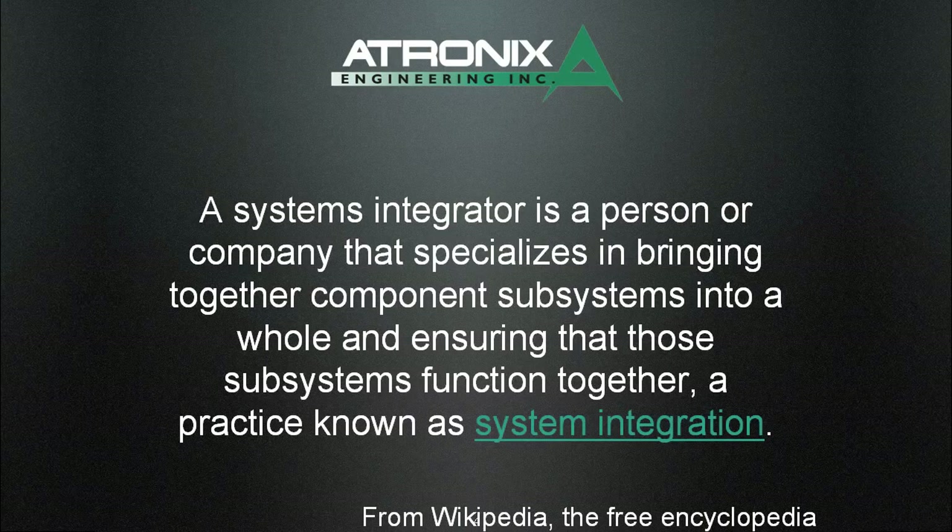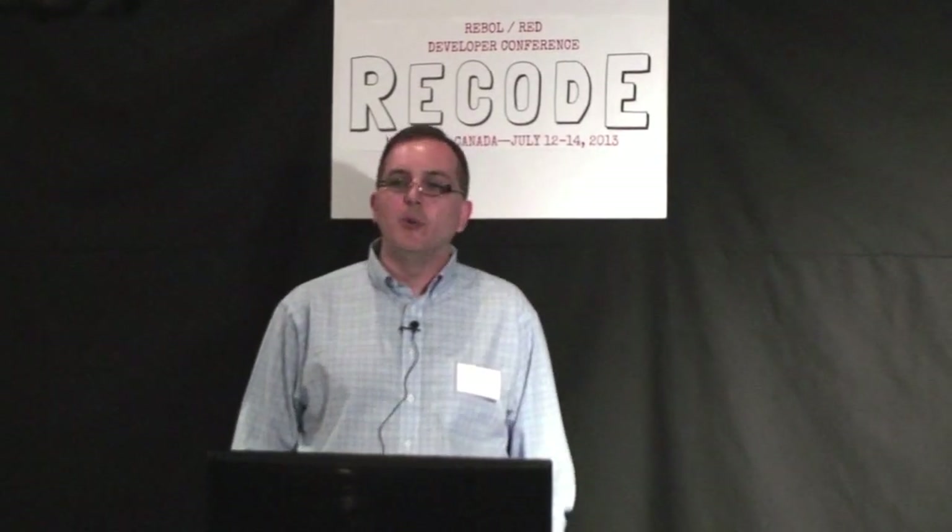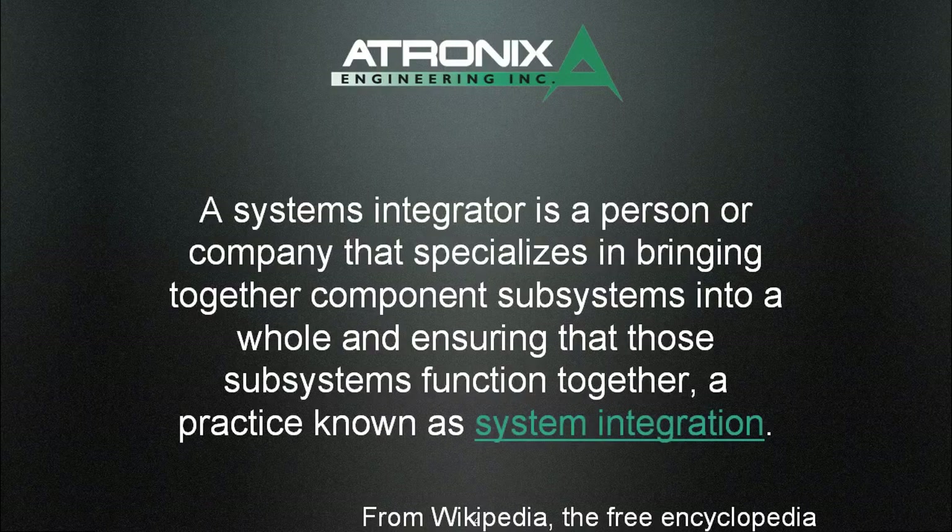What is a systems integrator? Here you have the Wikipedia definition of it. When I read it, it sounds kind of boring and unchallenging, but that really is not the nature of our job — it's very interesting work. We're always having to deal with new equipment, integrating it into our base system. I've been with the company for 11 years, so still not tired of it.